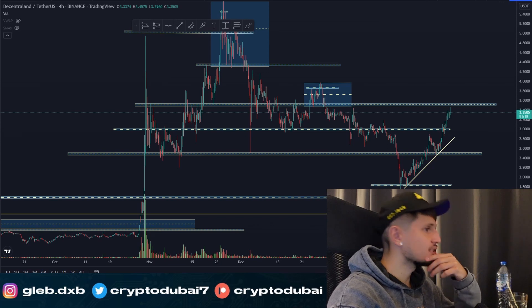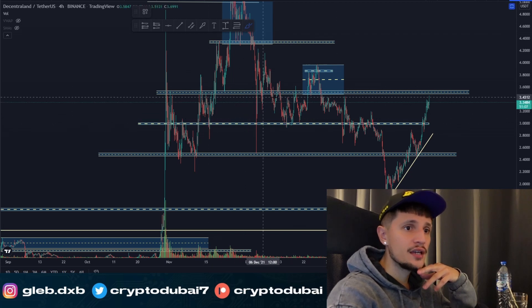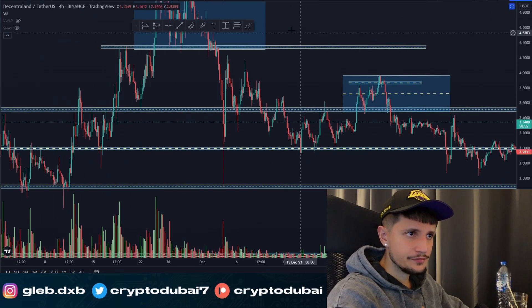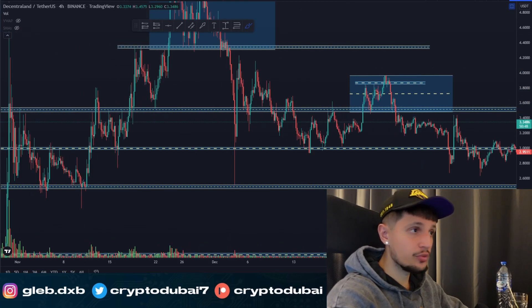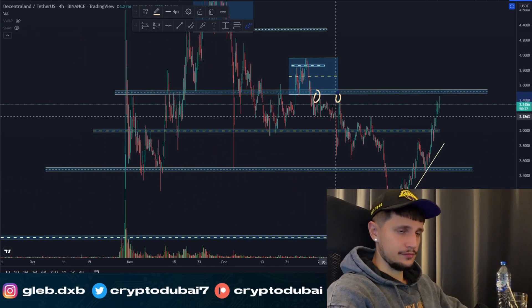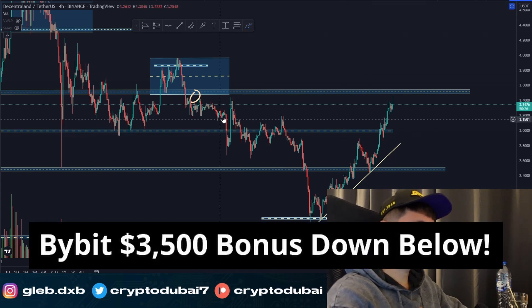Quick update on Chainlink. As you can see, big move — also up about 80 to 100 percent right here. Right now we are retesting this big resistance around $3.50 from past price action. We had a lot of resistance here, broke out, did not manage to hold it as new support, broke down again, touched this previous area around $3.50 about two times, and then finally broke down and saw this huge liquidation sell-off to about $1.80.